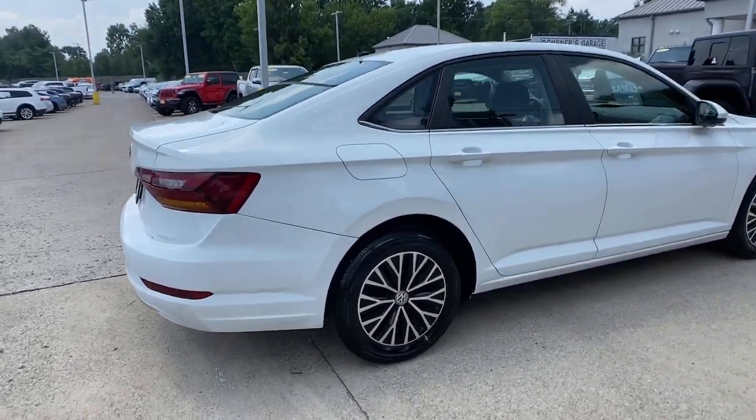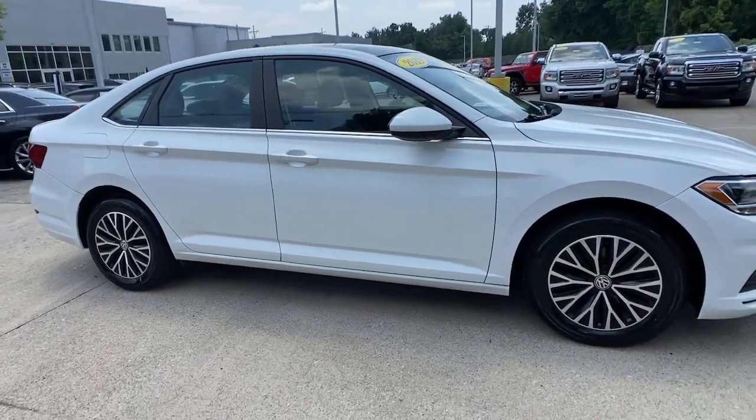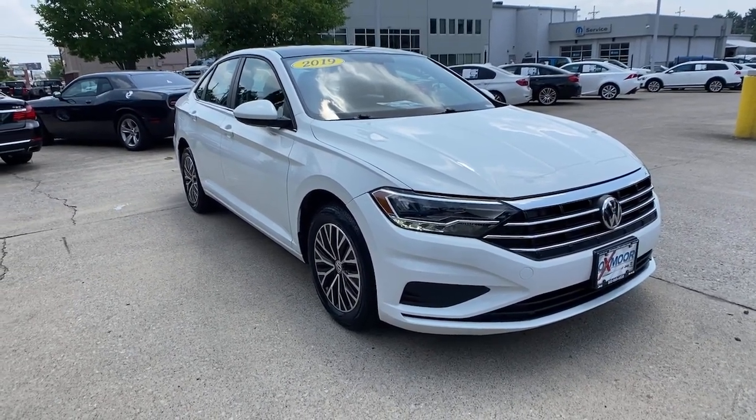Look no further than the 2019 Volkswagen Jetta. With less than 80,000 miles on the odometer, this vehicle provides excellent value. Make your daily drive the best it can be in this sleek, modern Jetta.